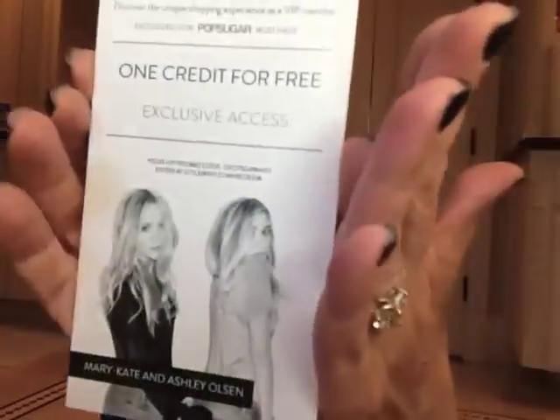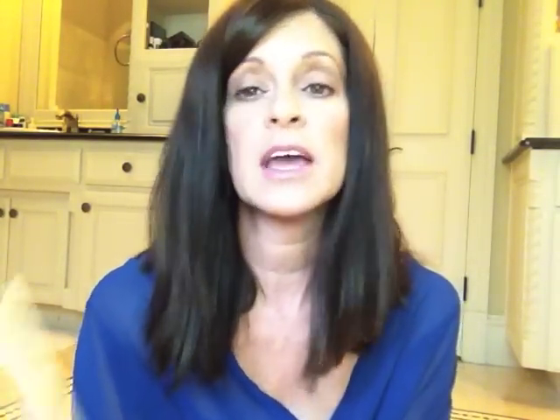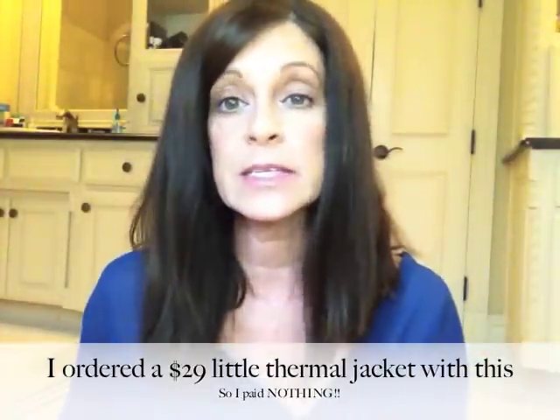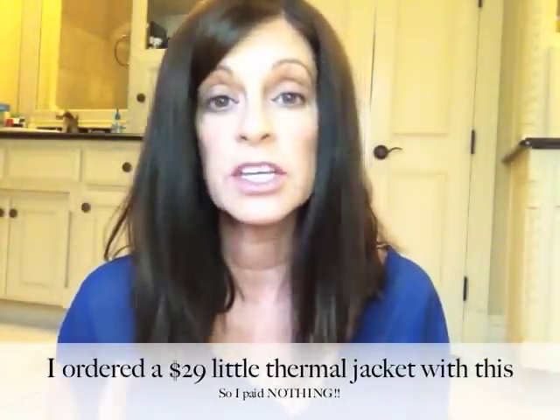There are also some extras that obviously wouldn't fit into the box. The first is from Canvas Pop — it's a $30 gift toward printing your favorite photos on canvas. I don't know how much it costs, but this might cover all or most of it. Then from Style Mint — that's that Mary Kate and Ashley Olsen company — this is one credit for free, and from what I understand that gives you a free t-shirt. You can see this box is really, really worth it.